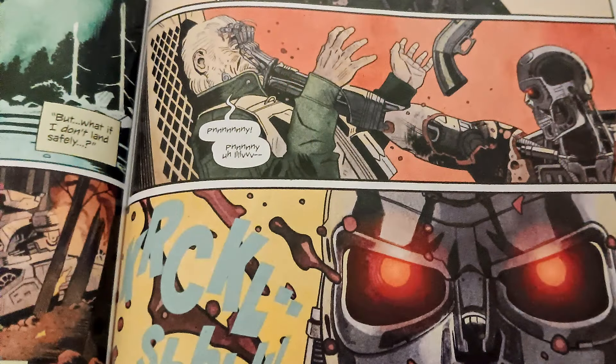As Penny lights up the cabin on fire, the Terminator grabs Harper by his face. Penny says, 'What are you doing to him?' as the whole cabin starts to set on fire.